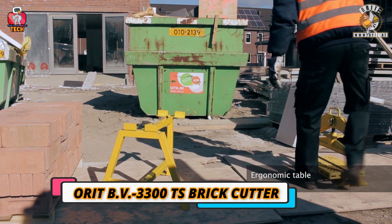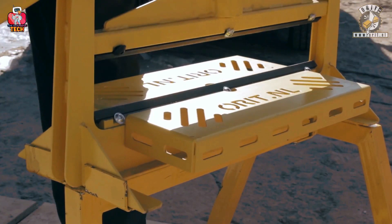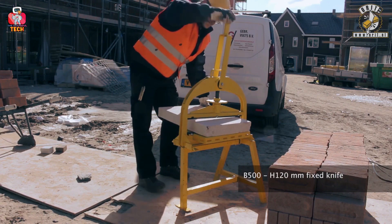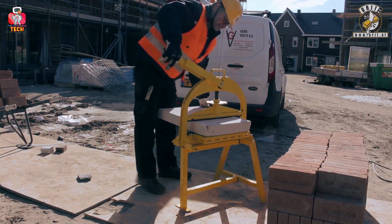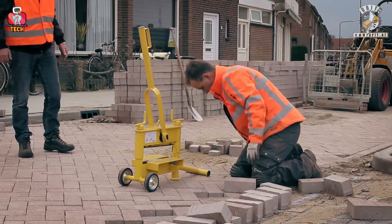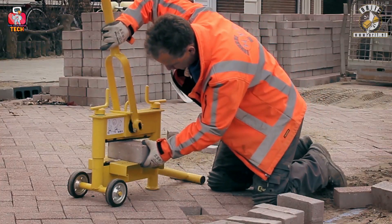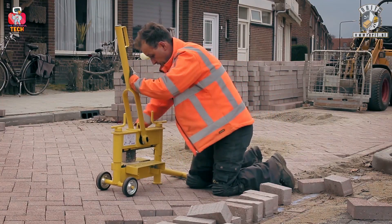Number 9: Orit BV 3300 TS Brick Cutter. The Orit BV 3300 TS Brick Cutter is an ergonomic table that comes in different parts which you join before use. It features a B500 H120 millimeter fixed knife used to cut hard materials like marble pieces and bricks. It does not require much strength and cuts pieces in the shape you want, depending on where you set the material. It is light in weight, has wheels making it portable, and takes much less time than expected.